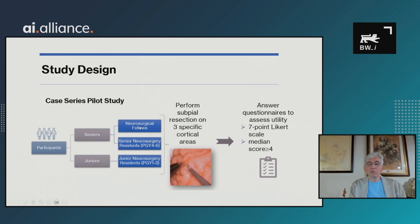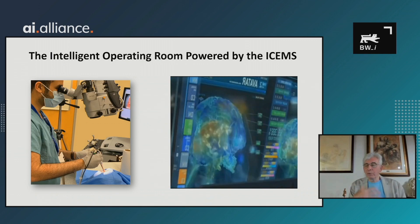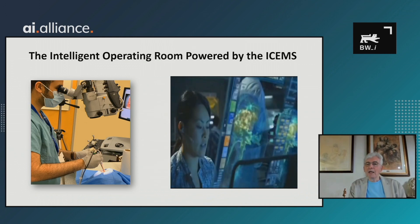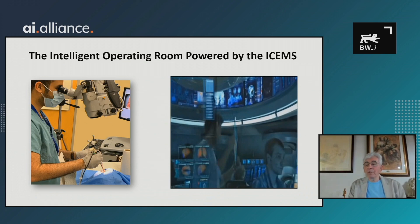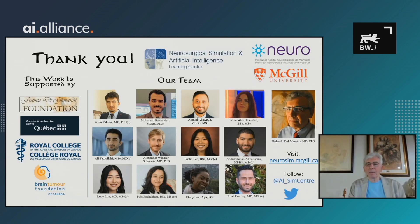We've just finished a study training half our residents in the virtual reality world and not training the other half, then assessing them in this hybrid ex vivo calf brain environment. Looking to the future, we'd like a system that during a real operation can assess multiple things simultaneously and hopefully mitigate and prevent the progression of errors. If people are interested in our work, please visit our website where you can see all our papers on what we're doing at the present time.